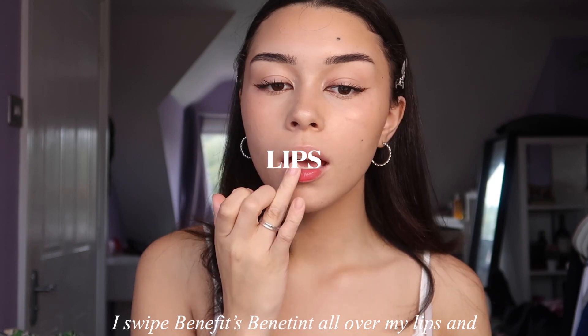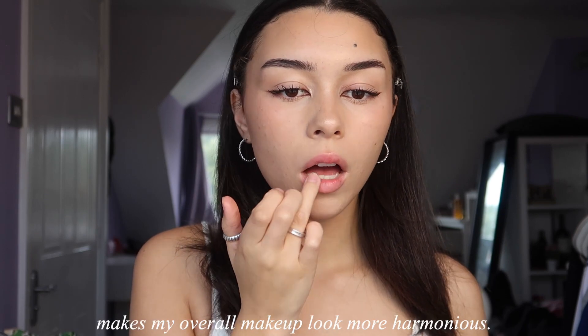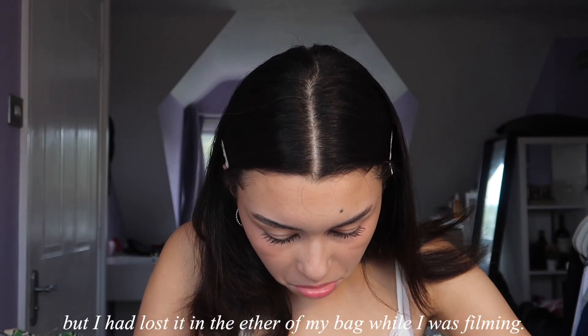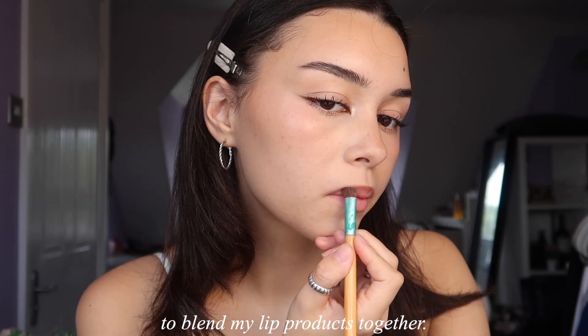The final step of my makeup is my lips. I swipe Benefit's Benetint all over my lips and take any excess left on my fingers to the areas where I apply blush. For everyday wear, I find that consistency between my blush and lip color makes my overall makeup look more harmonious. I would usually take a MAC lip pencil to line my lips but I lost it in my bag while filming, so instead I use the kohl eyeliner to lightly outline my lips — its creamy consistency makes it work really well as a lip liner. I use a combination of my finger and a brush to blend my lip products together.